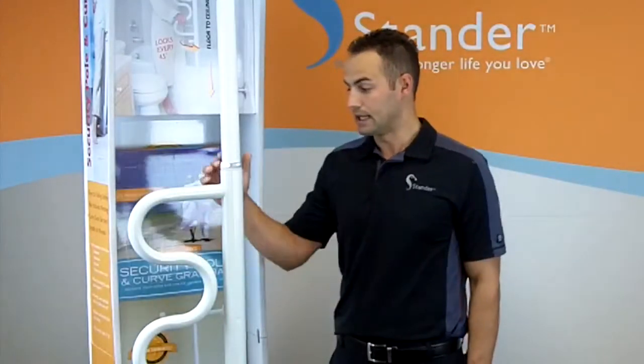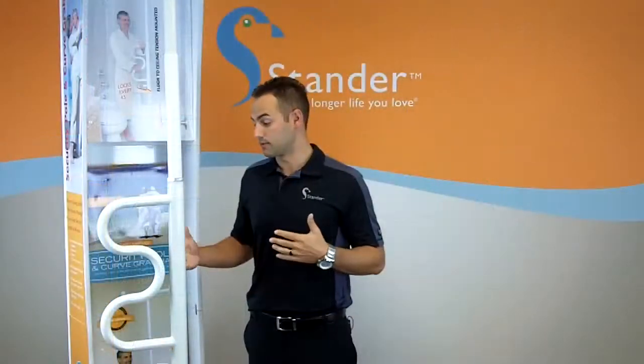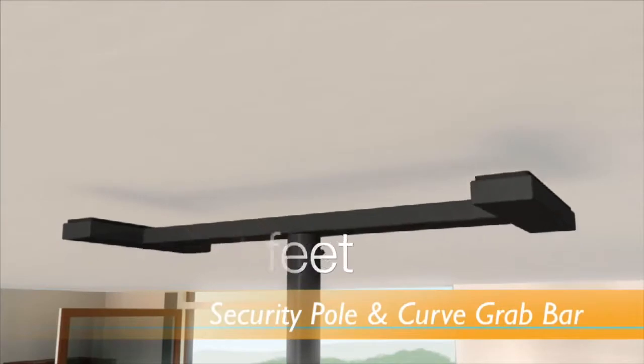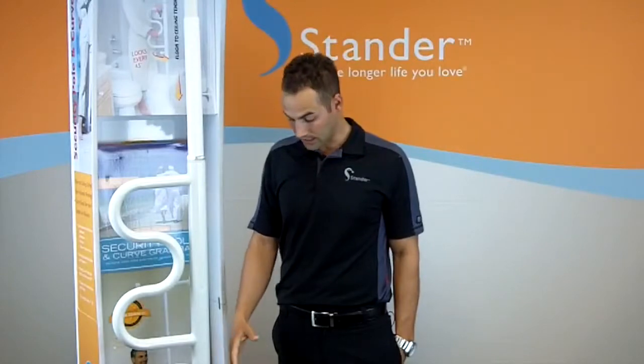Keep in mind when you're selling this product that it's very simple to install. A lot of customers are going to be intimidated by poles because they typically require a technician and a lot of drilling. This product is tension mounted from ceiling heights of seven to ten feet — it doesn't require any drilling, it won't go through the drywall, and it doesn't require any tools. We actually had a gentleman in a wheelchair install this product in his home.